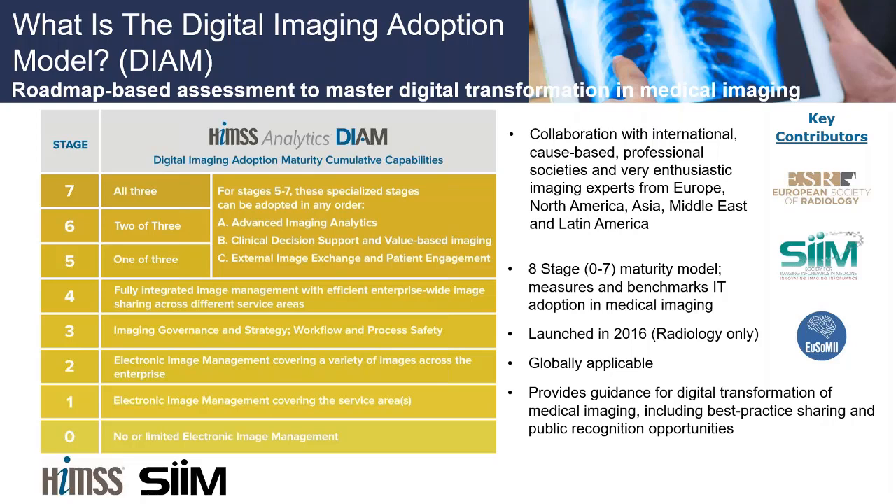Whether you want to use this to compare yourself against peers or as a badge of honor — many organizations take great pride in being an MRAM stage seven organization — using these models is one way to illustrate that your organization is progressively and fully leveraging technology investments to help drive the care outcomes we're looking for in our value-based world.